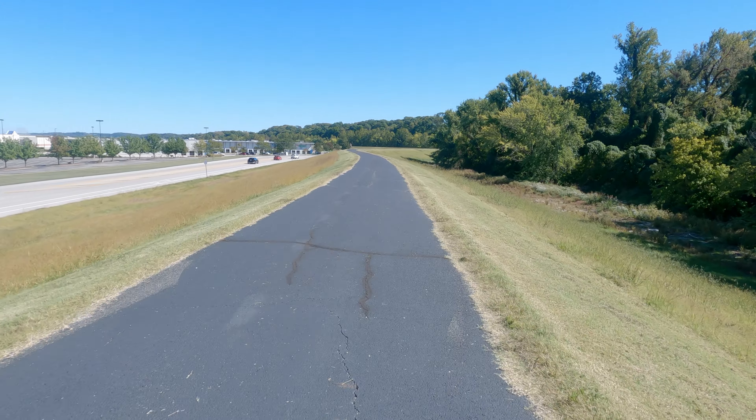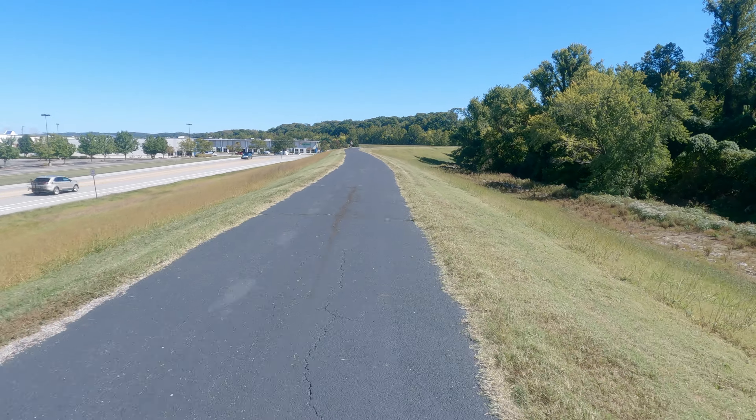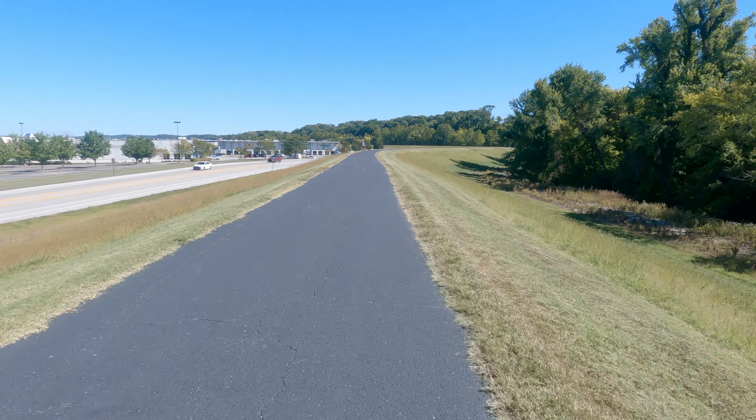Suppose you don't put a wall in where the creek is at all — well, there might as well not be a levee. And of course, if there are any low spots anywhere, any gaps in the levee, there might as well not be a levee.